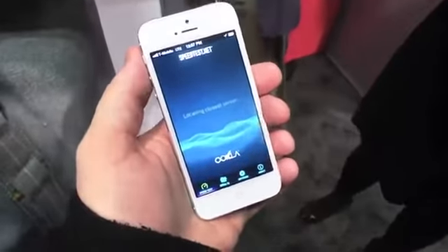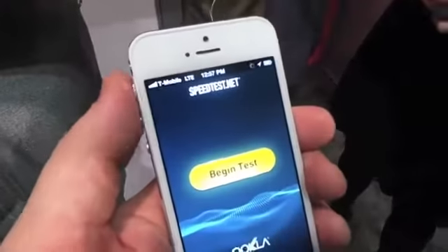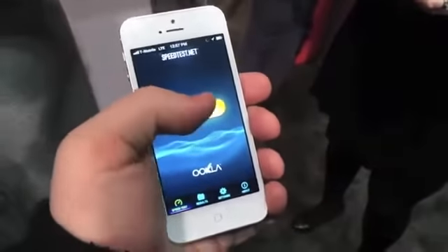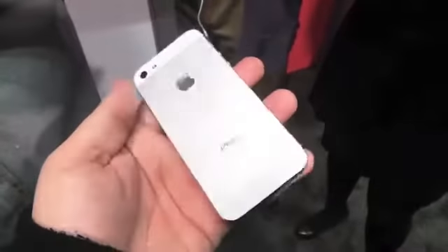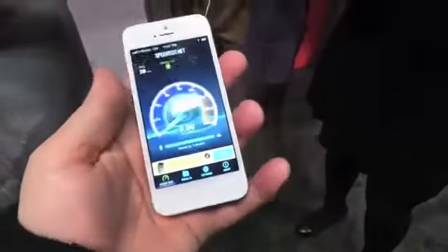Everyone, this is Todd Hazelton with Techno Buffalo checking out T-Mobile's brand new iPhone. You can see it's got LTE here in New York City. We're gonna hit the test while it's going — we'll move around the phone. You can see it's identical to what we've seen on every other carrier.